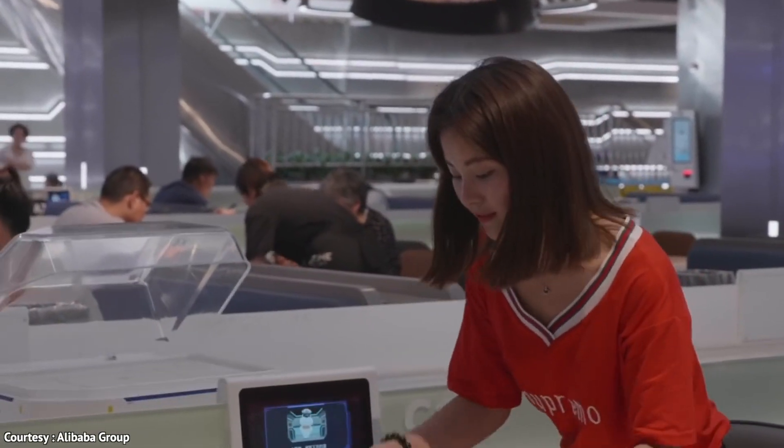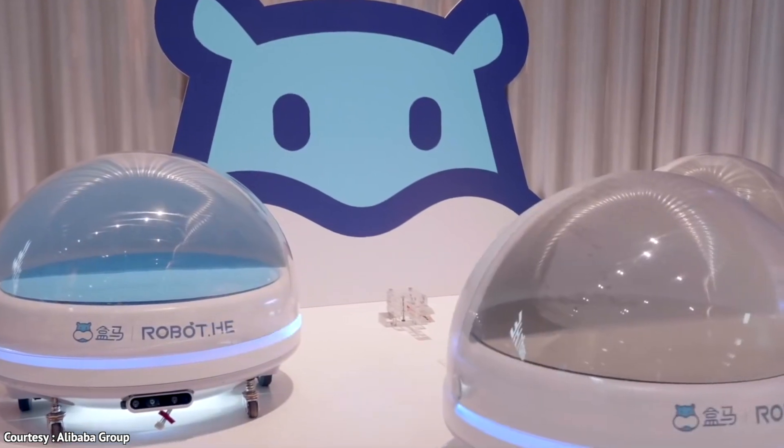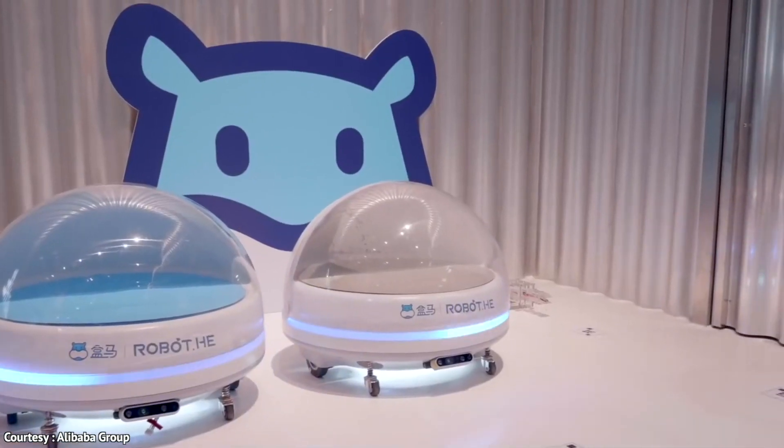The only thing that broke my immersion is the fact that the robots aren't fully automated and human staff still have to cook the food. However, other things like ordering and meal service are all handled by robots.